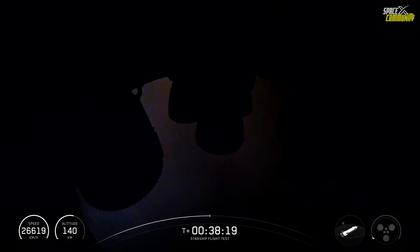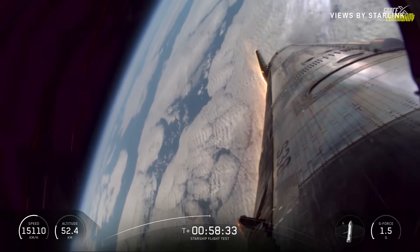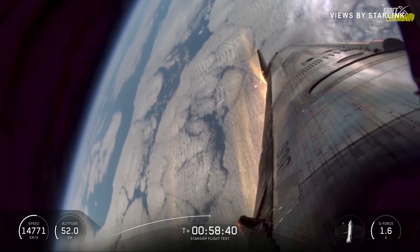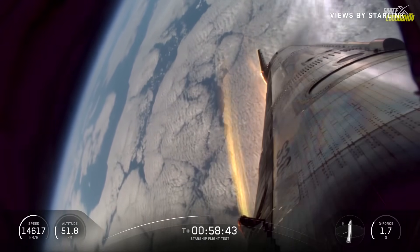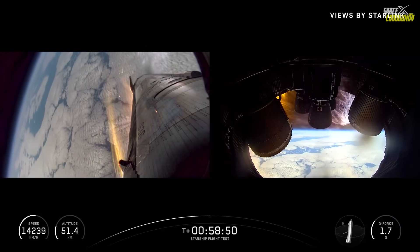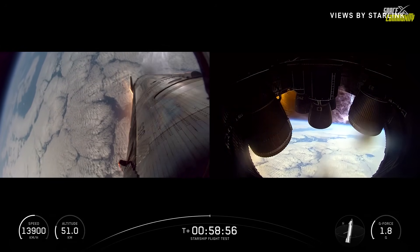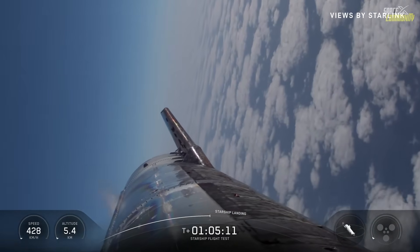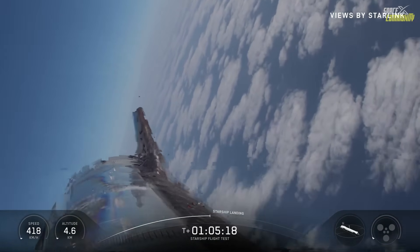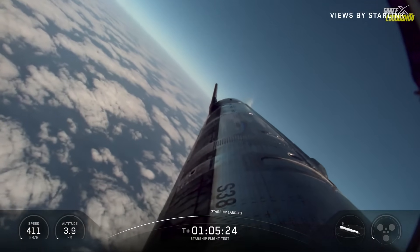Vehicle is now at maximum dynamic pressure — basically our reverse max Q. Most aerodynamic stress it's going to see during reentry, we just passed through it. The ship is making its turn for final approach, with this aggressive final turn positioning it right behind the launch and catch tower.